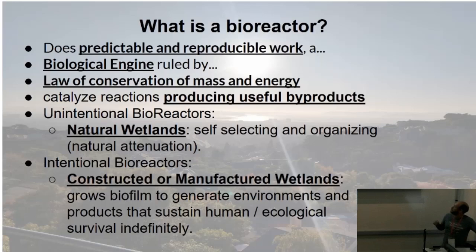Going through intentional bioreactors: natural wetlands are things we think about when we look at the Chesapeake Bay or San Francisco Bay — self-selecting and organizing. Once again, there's that natural attenuation. And then there are intentional bioreactors.